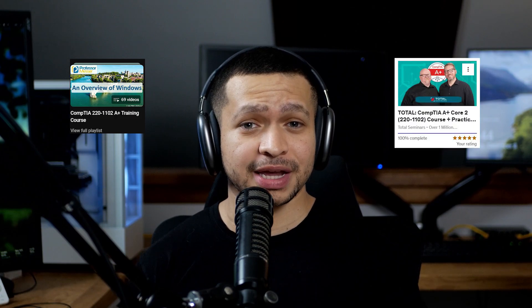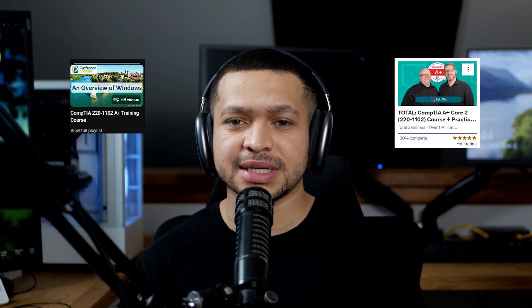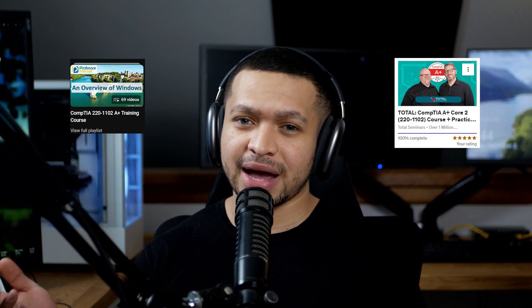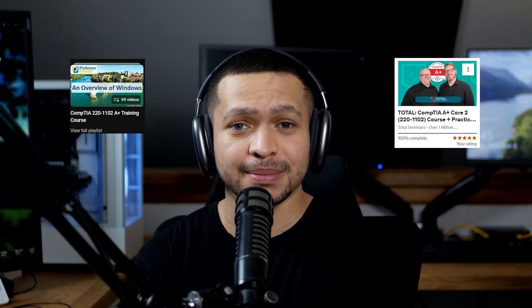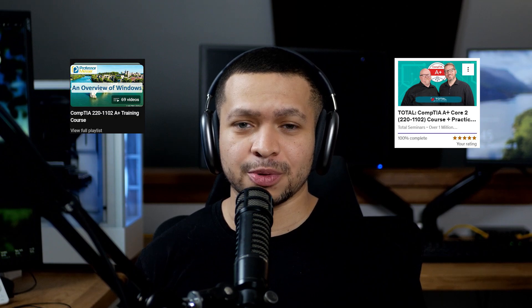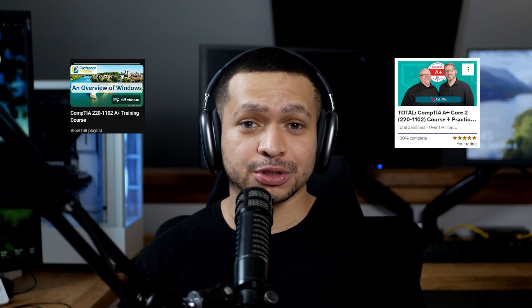Instead of using the Professor Messer video course, for studying the 1102 exam I used the Mike Myers video course on Udemy. The difference between the two is Professor Messer's course gets into the nitty gritty details but does seem to get a bit dry. I got comments on my last video that people found it really difficult to sit and watch Professor Messer for long periods. Mike Myers was more entertaining — he had replicas, skits, and physical hands-on with equipment, making it a lot more engaging.